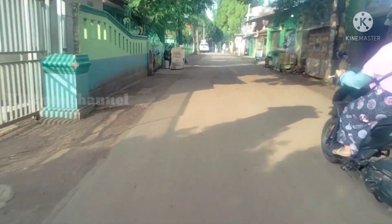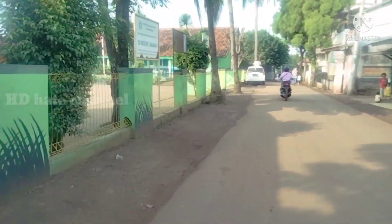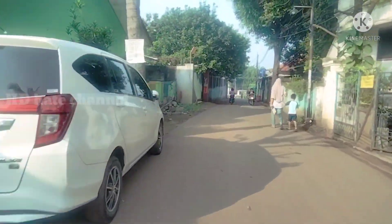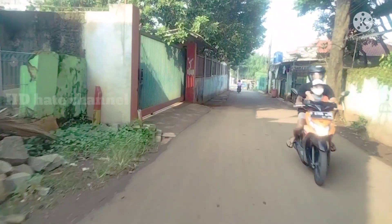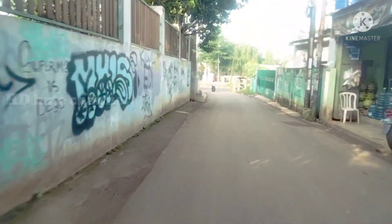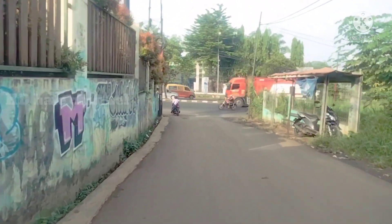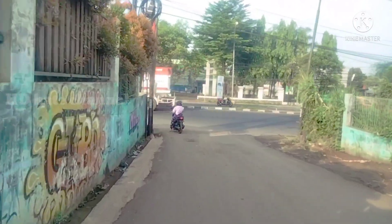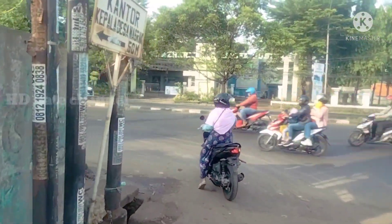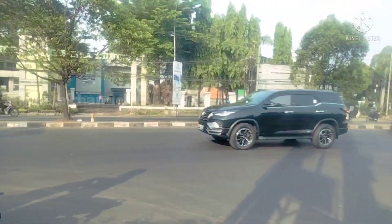Ini adalah kantor Desa Nagrak di sebelah kiri saya, dan ini juga ada SDN Nagrak 2. Di depan sana sudah ada Jalan Alternatif Cibubur. Sekarang hari Minggu, lalu lintas di area sini tidak begitu padat, beda dengan aktivitas di hari jam kerja. Biasanya jam segini sudah padat banget.